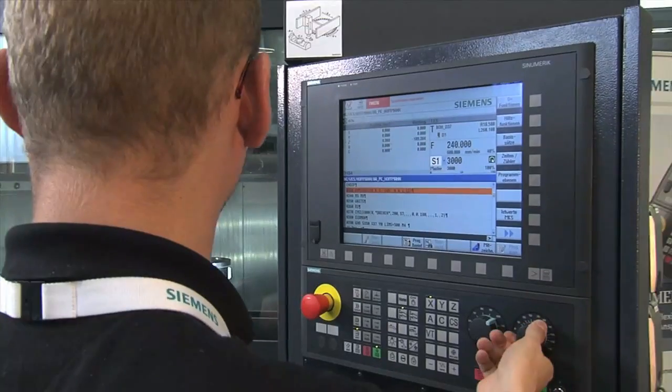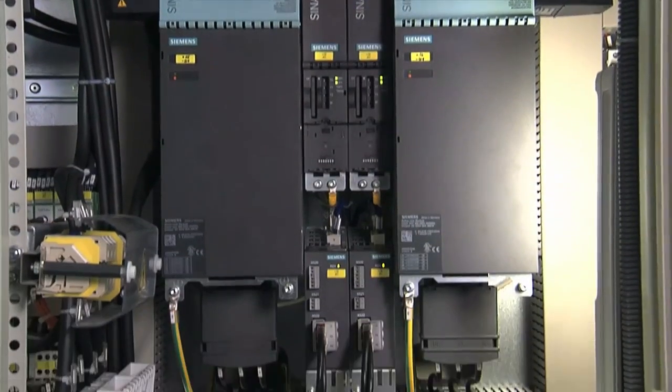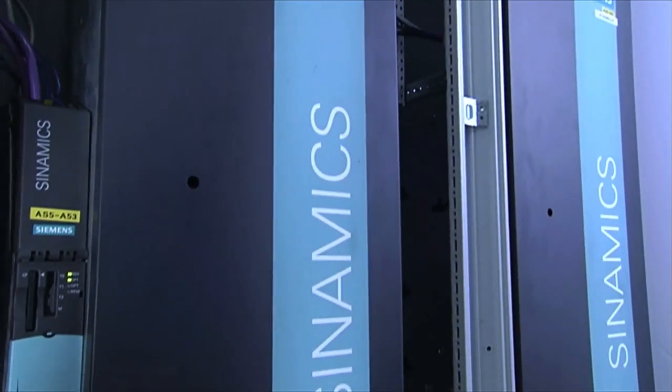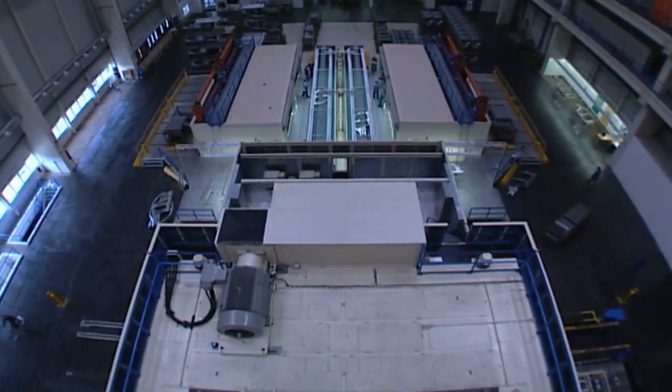Safety functions integrated into motion control systems and drives. For example, Xenumeric CNC controls or Xenamix converters from 120 watts to 4.5 megawatts and at every performance level. Integrated safety engineering for every motion control and drives task. We round off our range with training, consulting and helpful documentation for functional safety.